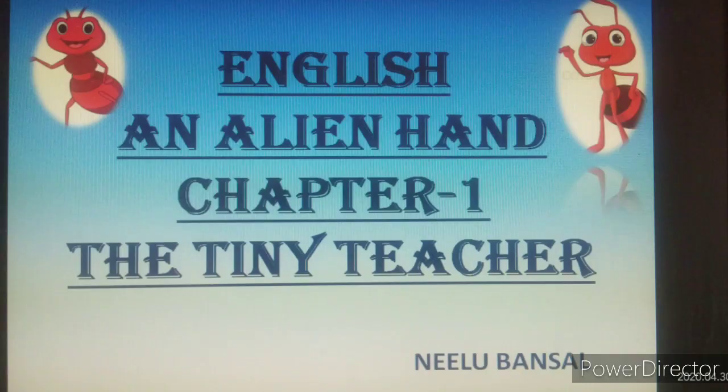Hello students, today we will study our first chapter, The Tiny Teacher from the Supplementary Reader. Before starting the chapter, I want to ask you: name the smallest and wisest insect.